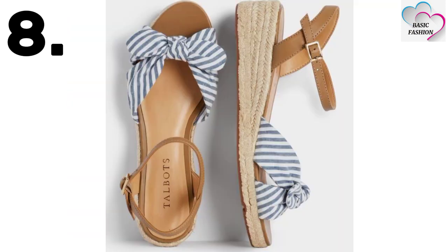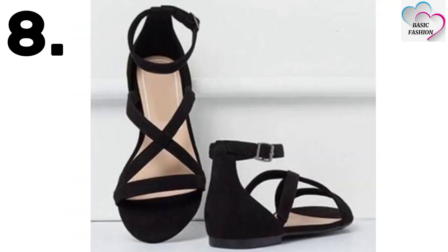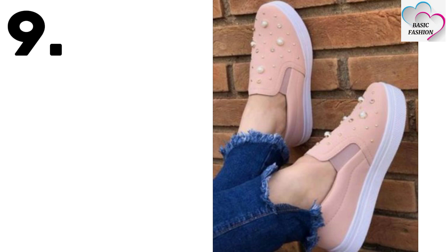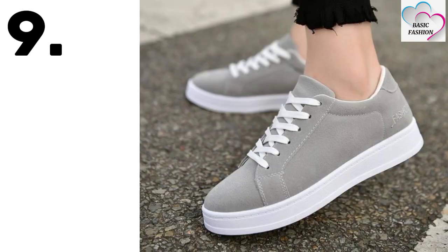Sandals are really perfect for new mothers because of swollen legs. Number nine is sneakers — this is great for college and university girls.